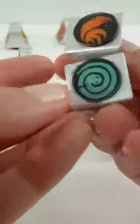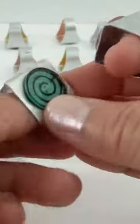All right everyone, we are done. So let's go ahead and take a look at our rings.